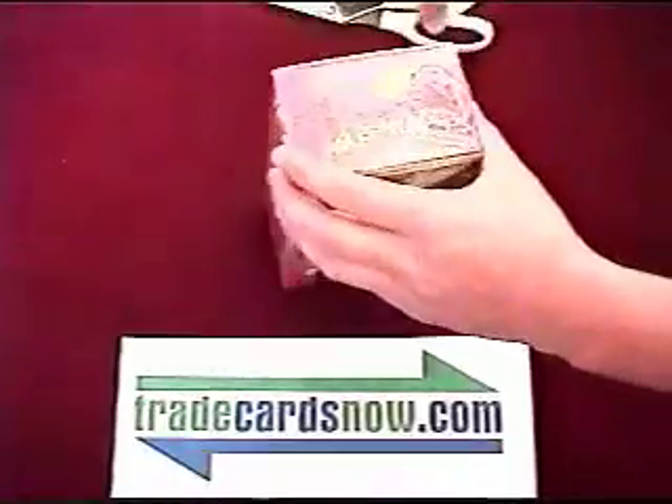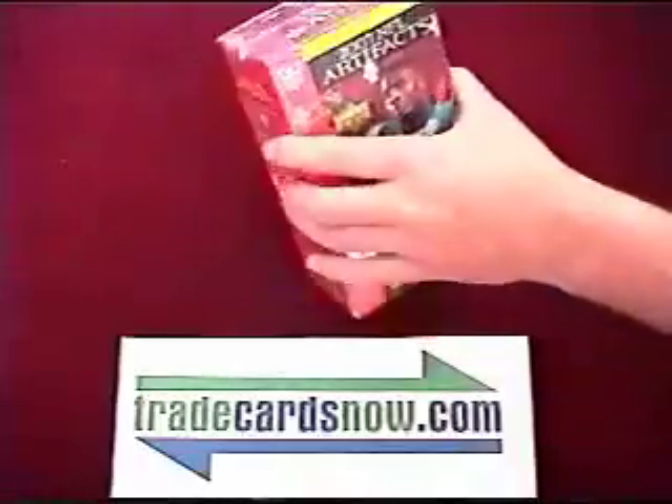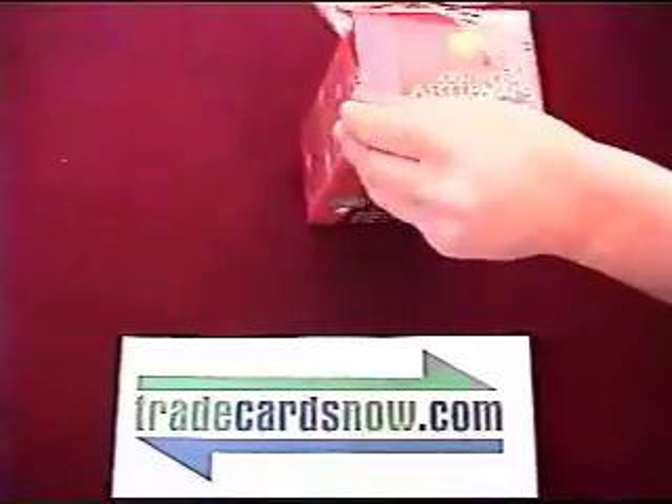We have another box break from TradesCardsNow.com. We're doing 2007 NFL Artifacts by Upper Deck. We got 5 cards per pack, 7 packs plus a bonus pack — retail box picked up from Target today.